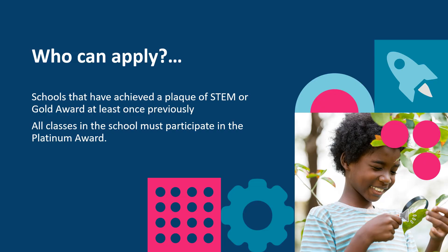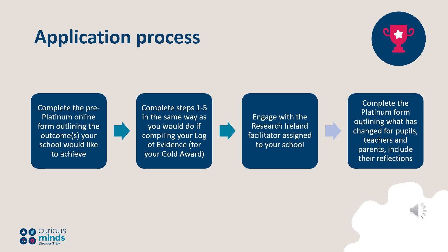To be eligible to apply for a Platinum Award, the school must have achieved a Gold Award or a plaque of STEM at least once previously. All classes in the school must participate in the Platinum Award. You can register your school's intention to apply through the Curious Minds homepage at www.curiousminds.ie. Please note that only 30 schools can participate on a first-come, first-served basis.